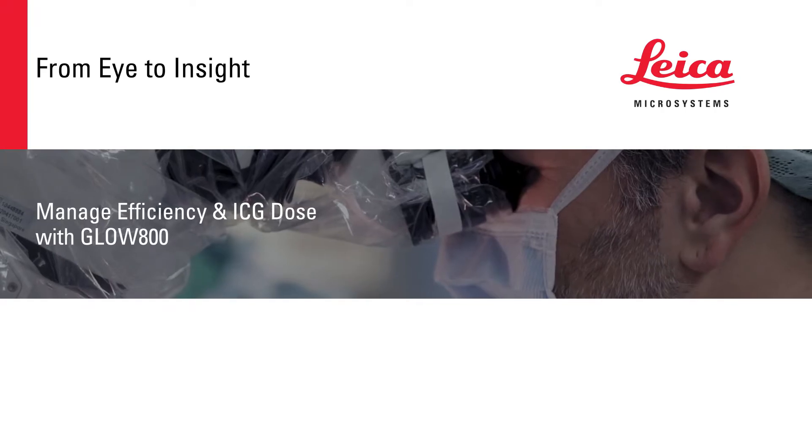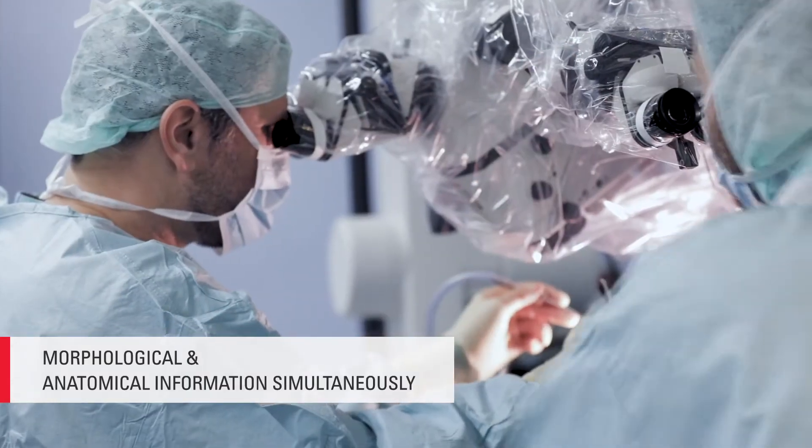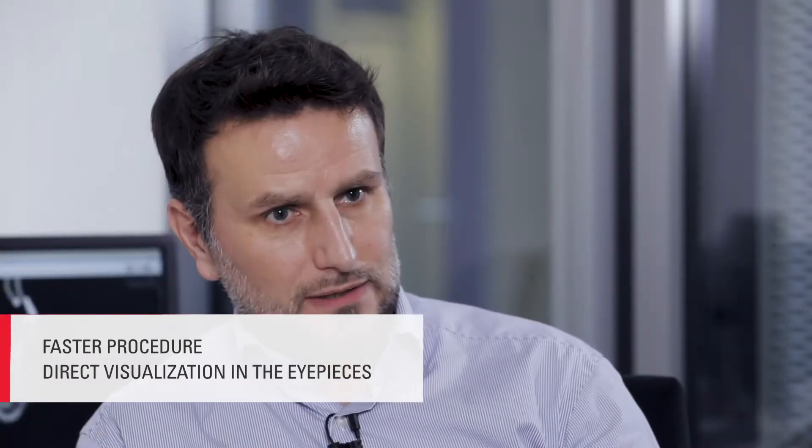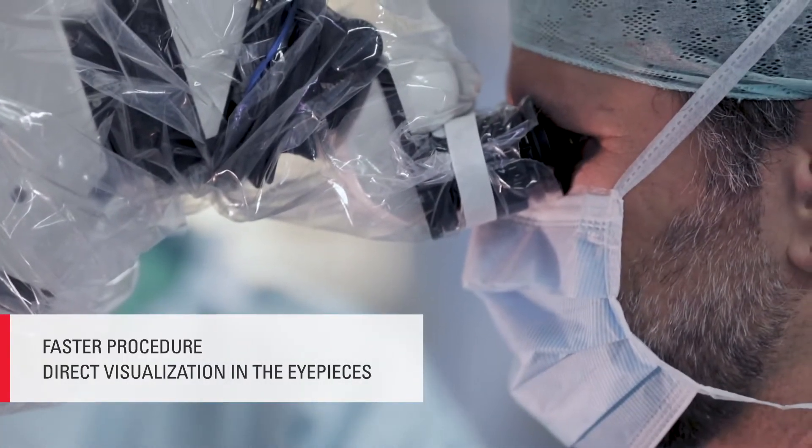Glow 800 is helping us in a way that it incorporates morphological or anatomical information which you can directly visualize in the microscope. The benefits of using Glow 800 is that it's faster — you get the information faster than previously because you have it directly in your visual field.